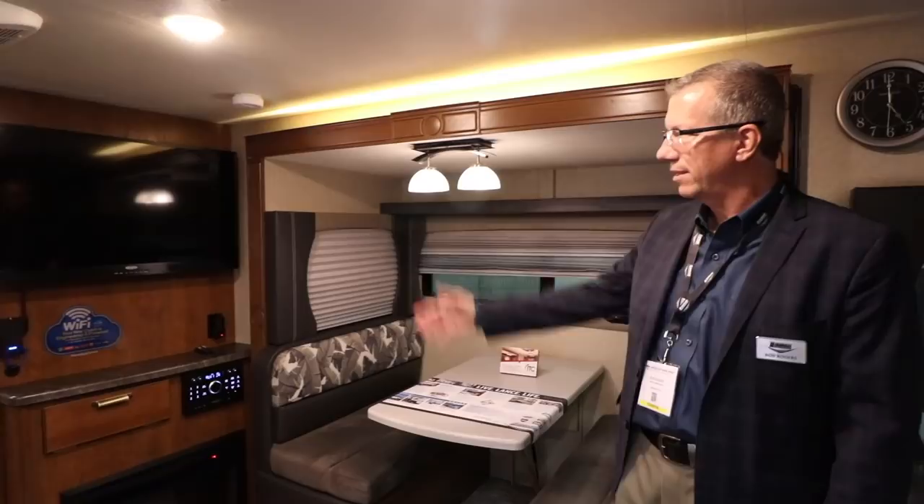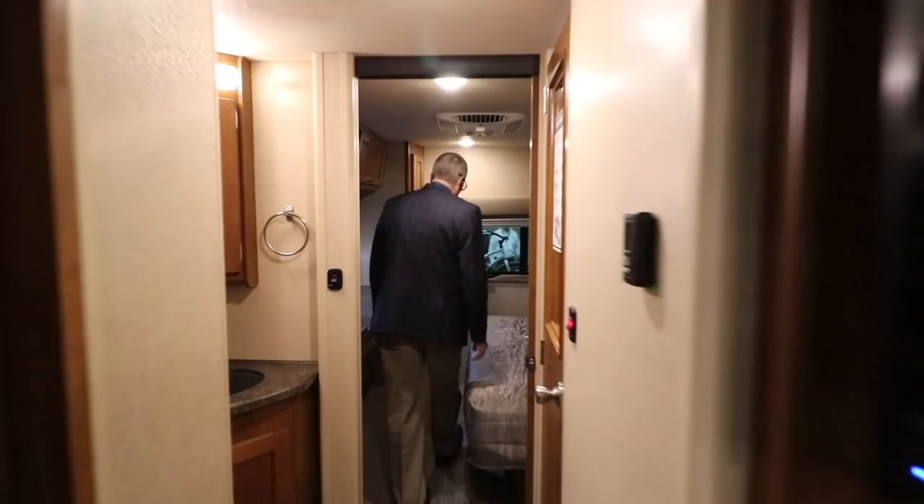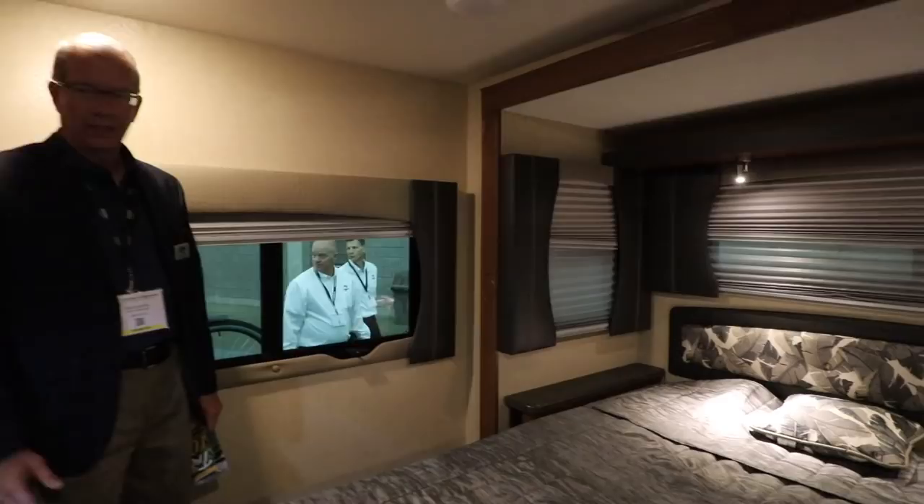There's an optional 40-inch LED TV up front. Moving to the back of the coach into the master suite — in an ultralight travel trailer, for the first time, you see a king-sized bed, a California king. Plenty of room and plenty of comfort back there.